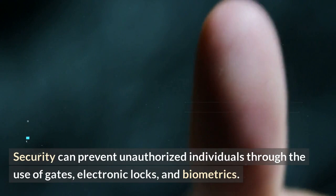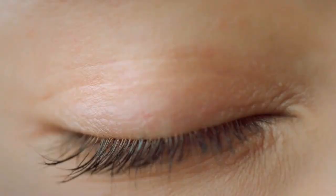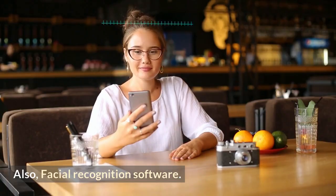Security can prevent unauthorized individuals through the use of gates, electronic locks, and biometrics. A biometric system verifies identity through fingerprints, hand scans, iris, or retina scans, as well as facial recognition software. From a security standpoint, facial recognition is the worst form of identification.